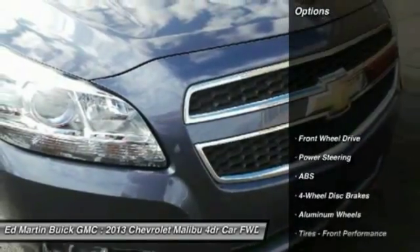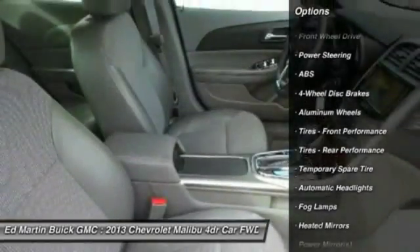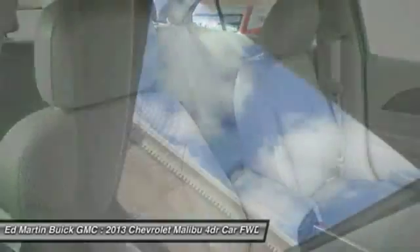Here are some of this vehicle's great options: remote engine start, keyless entry, steering wheel audio controls, anti-lock braking system, Bluetooth, and leather-wrapped steering wheel.